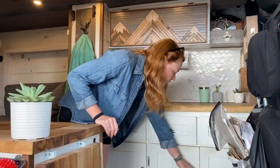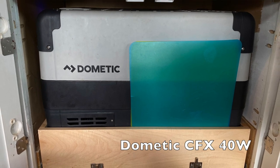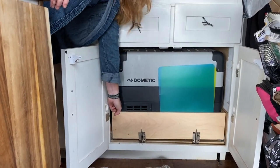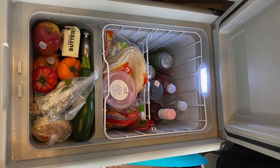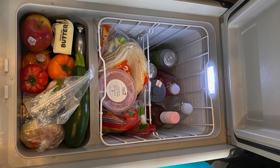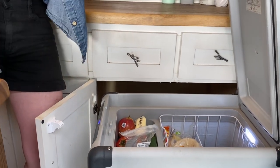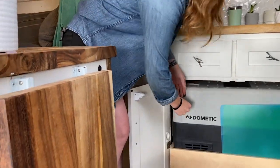Under here I've got my fridge — a Dometic top-loading electric cooler — and I've got some additional locks just for moving and everything like that. It's just top-loading here, no freezer or anything, but it's got enough space for food, vegetables, drinks, everything like that in there, and it runs off the electric system.